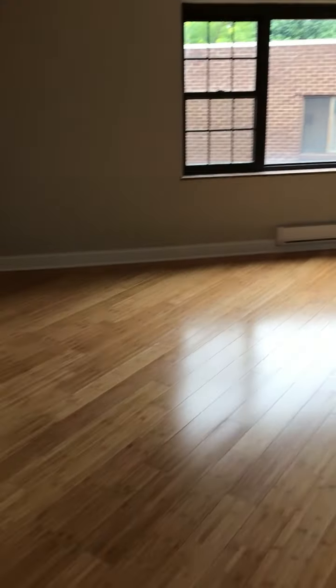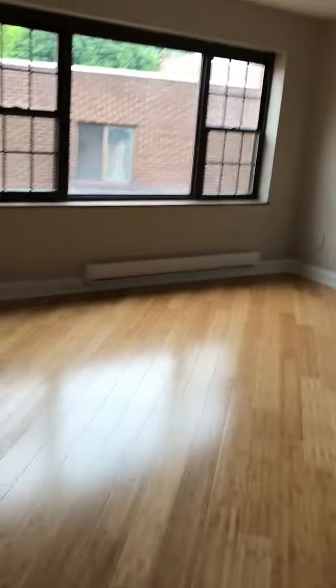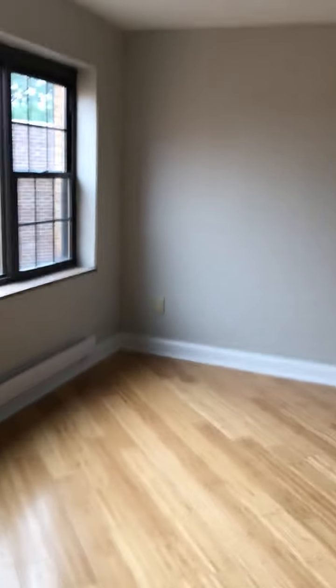This is a video tour of Bentley Apartments, apartment D3. This is one of our newly renovated models in the building, located on the third floor. This living room is going to face the side of the building.